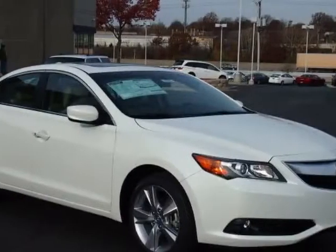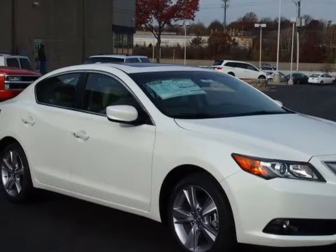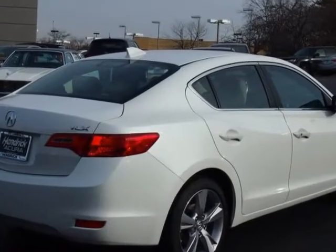Check out this new 2013 Acura ILX. For your protection, this vehicle has a full factory warranty.